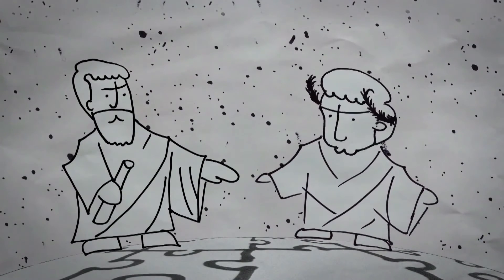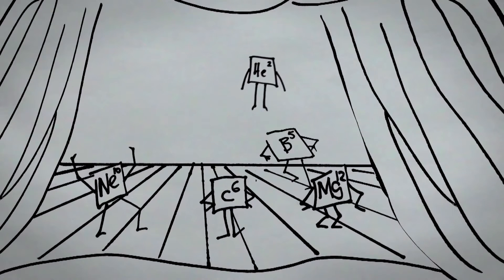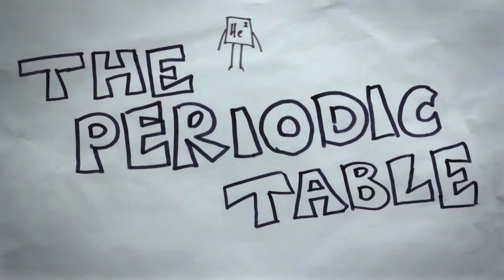For centuries, humans have tried to discover what makes up the world around them. Little did they know that all the pieces they needed were right under their noses. The discovery of these pieces revolutionized our understanding of the world, and allowed for the creation of what might be the greatest gift to science — the periodic table.